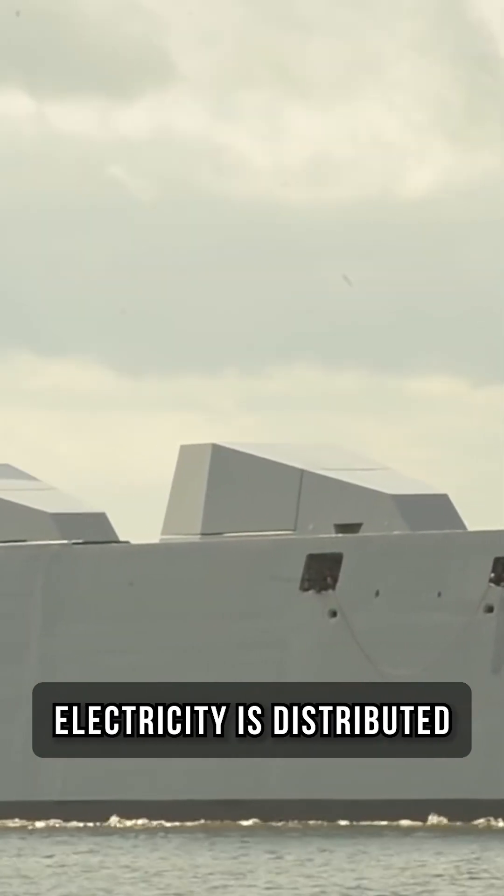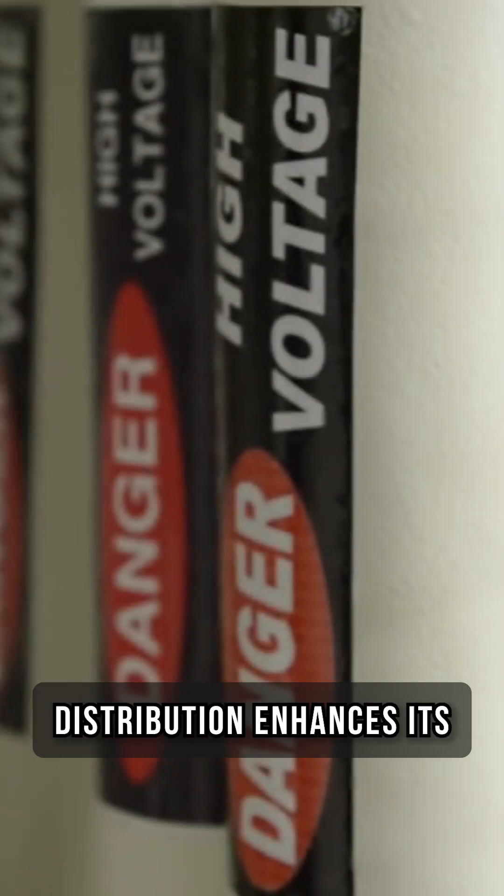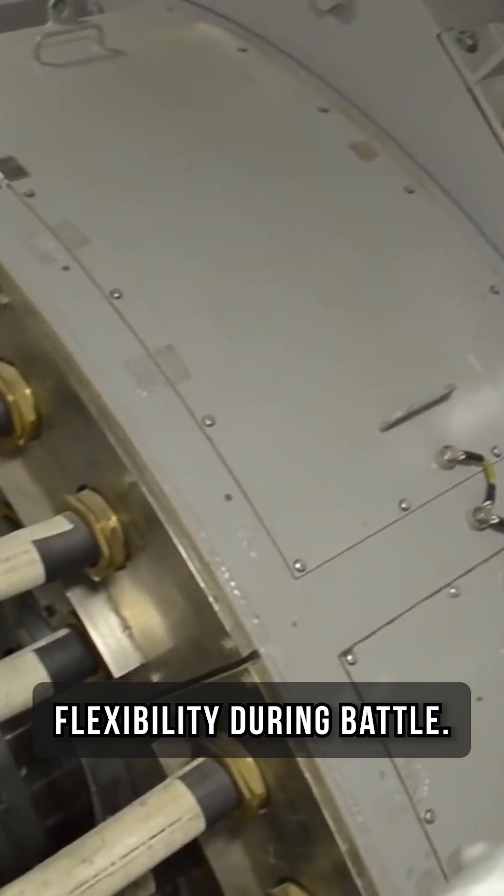This huge amount of electricity is then distributed to various ship systems. This centralized power distribution enhances its flexibility during battle.